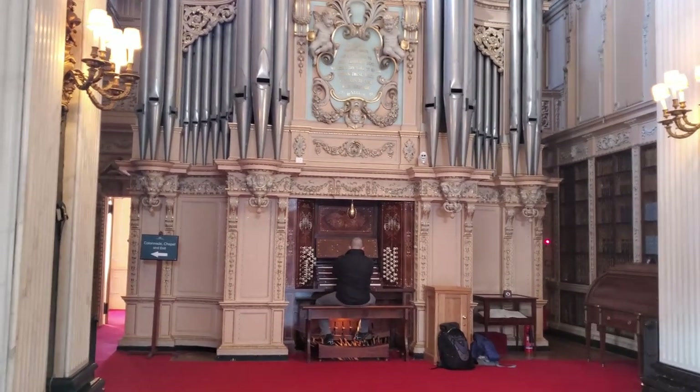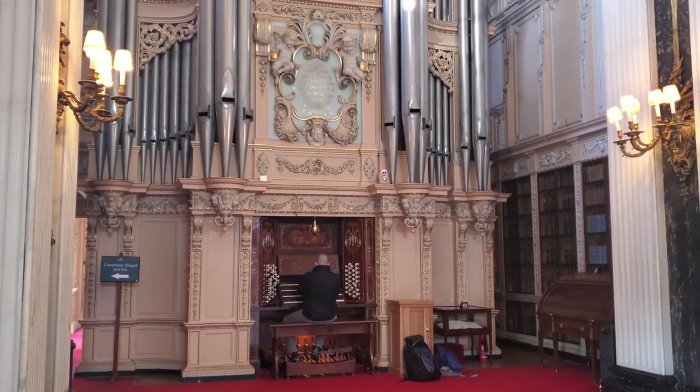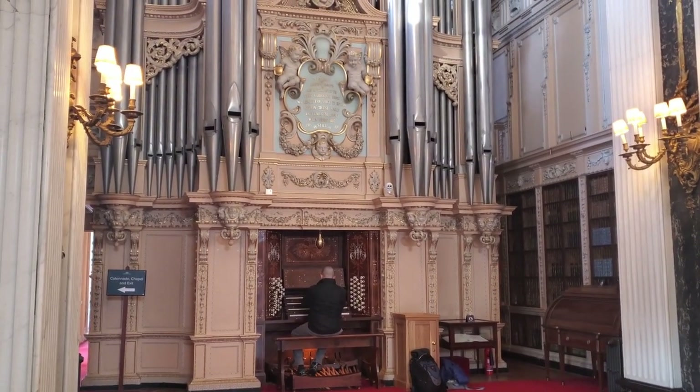This instrument was put here in 1891, and hearing an instrument of this size in a room full of books and artwork is, like a dry erase board, remarkable. Of course, being in Oxford, the site of many scenes from the Harry Potter films, I had to play this.